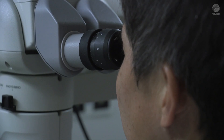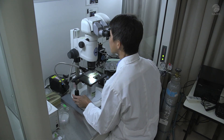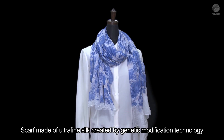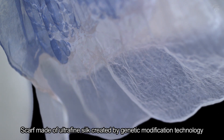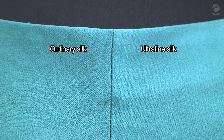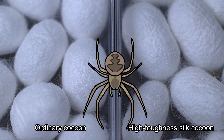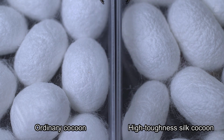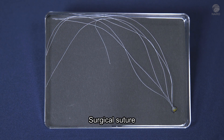Genetic modification of silkworms also facilitates the creation of various kinds of silk other than fluorescent silk. NARO researchers have also succeeded in developing ultra-fine silk and enabled the making of this scarf with a very soft texture. Turn it into fabric for clothes and the difference in surface smoothness and shine are obvious. Inserting spider genes into the silkworm genome has resulted in the development of high-toughness silk that is strong and highly ductile, used to make durable fabrics and surgical sutures.